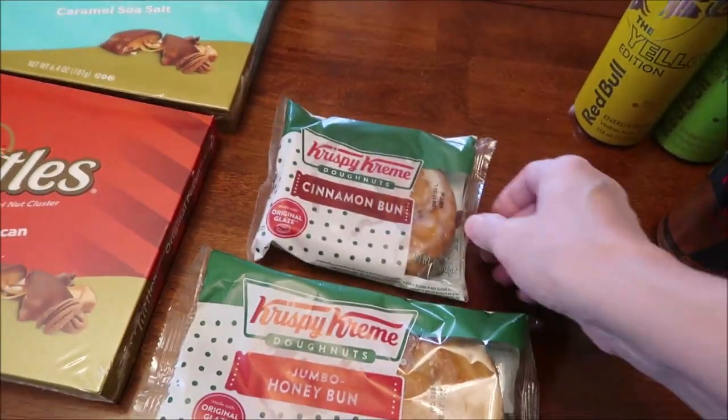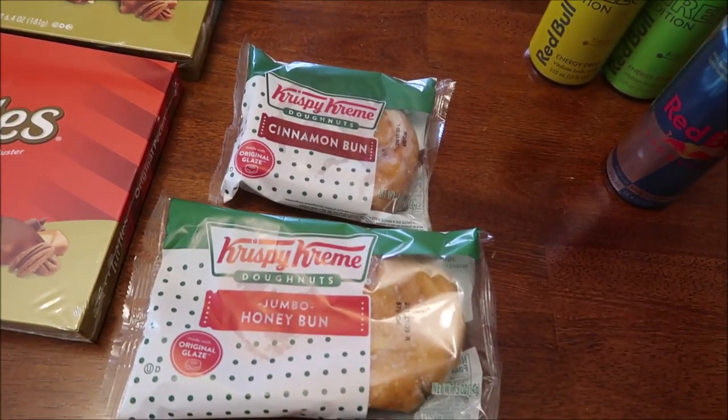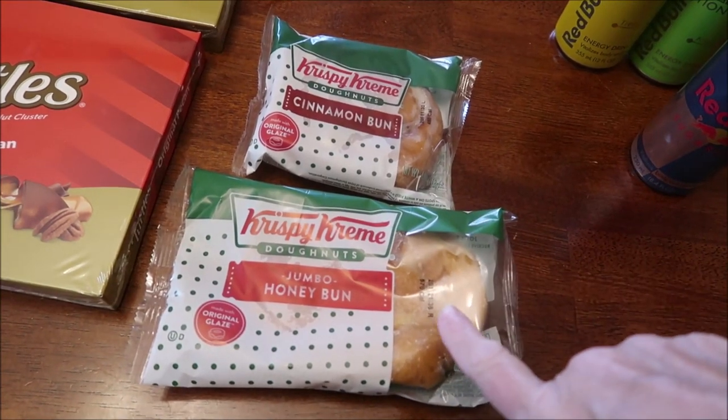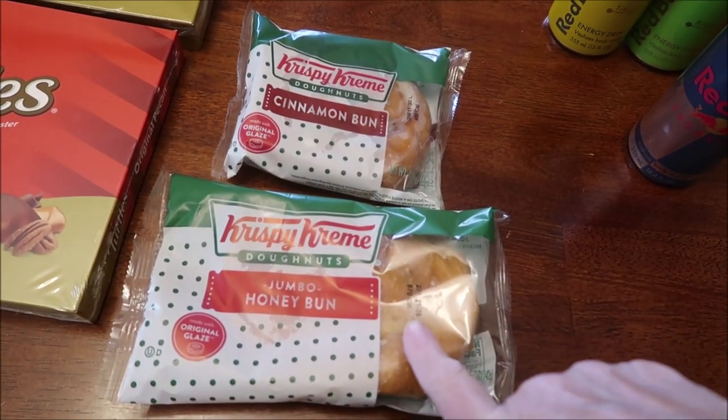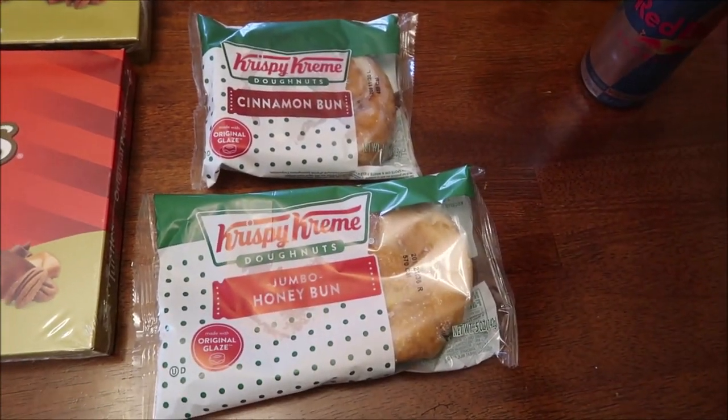At our local service station, Gasoline Alley, they had Krispy Kreme Jumbo Honey Buns. These have probably been around forever but we've never reviewed those. They had the Jumbo Honey Bun, but then they also had a Cinnamon Bun — I didn't know they made that, so I thought that was pretty cool.